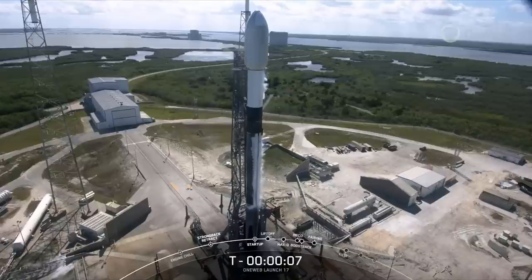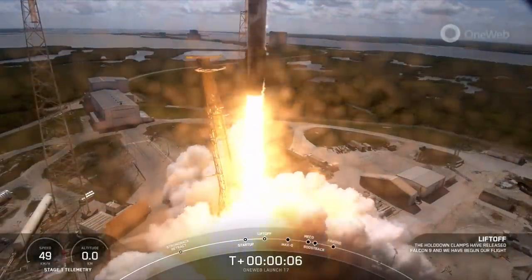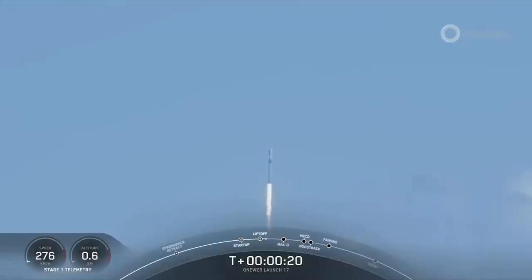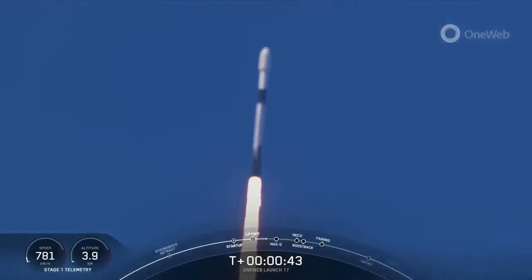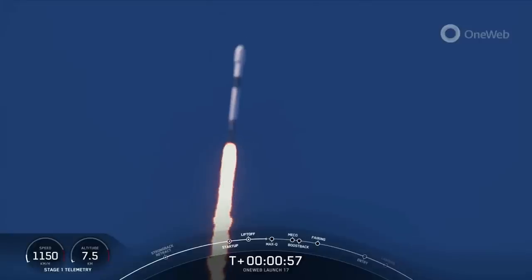Ten, nine, eight, seven, six, five, four, three, two, one. Full power. And liftoff! One way of three. Vehicle list with background. Stage 1 propulsion is nominal. Falcon 9 has successfully lifted off from pad 40 at Cape Canaveral carrying the one-way launch 17 payload.